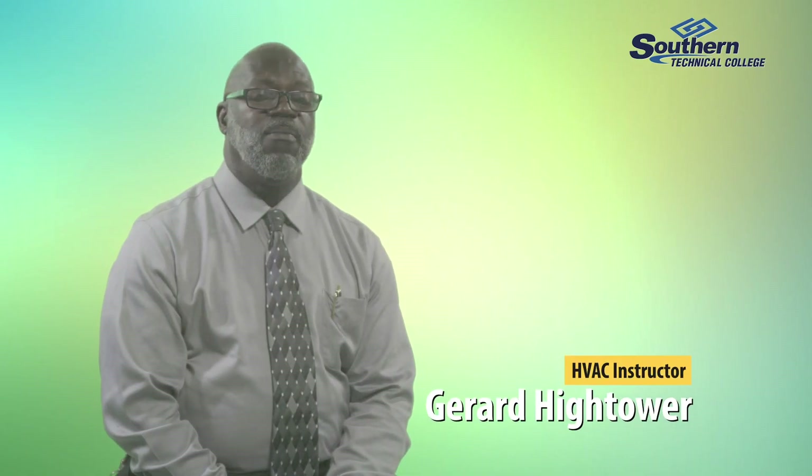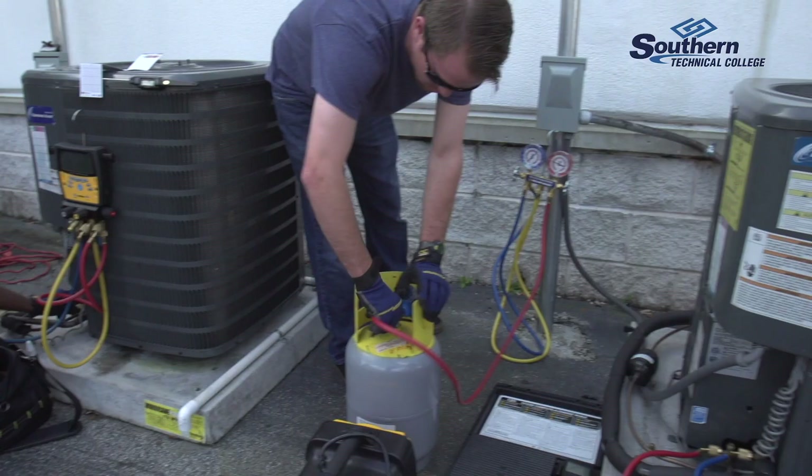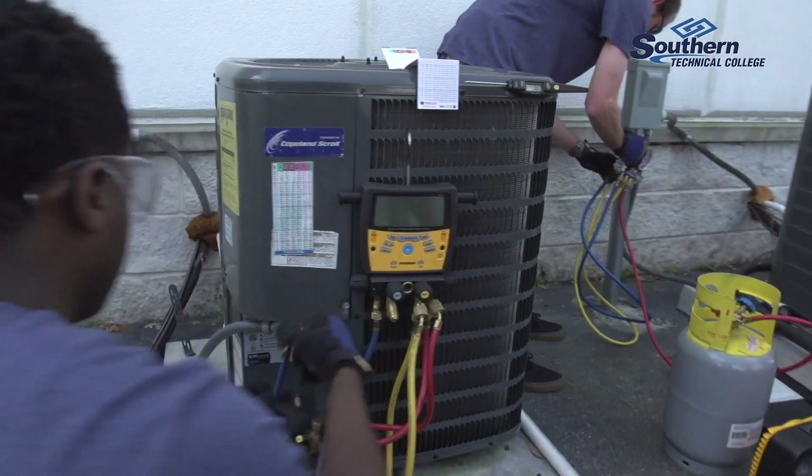We do lab work, brazing work, charge and recovery and evacuating refrigeration systems, compressor installation, motor installations, and installing residential conditioning units and air handlers.